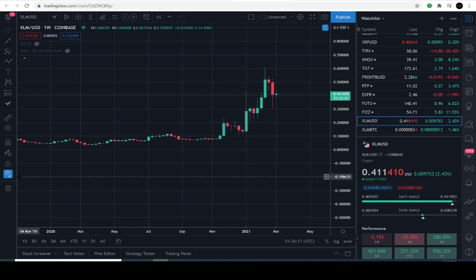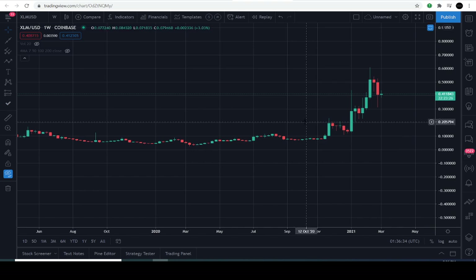Let's dive right into the charts. Today is March the 6th, 2021, and the current price of XLM is $0.41 — up approximately 2.5% for the day, fluctuating there. I'm going to pull up our infamous lines.